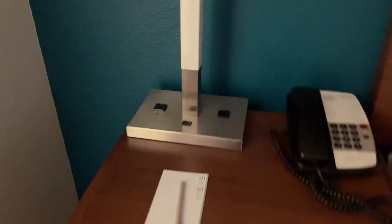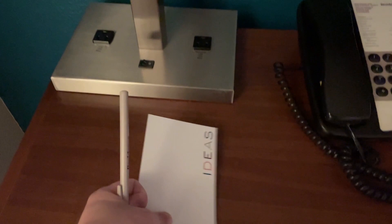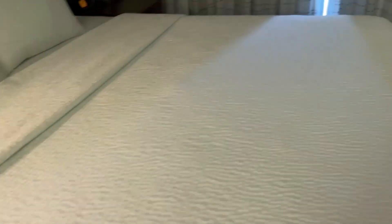This is the bed. We have a pad and paper — well, it's just one piece of paper and a pen. More charging ports.